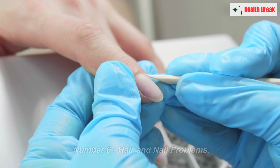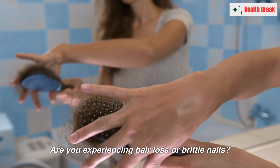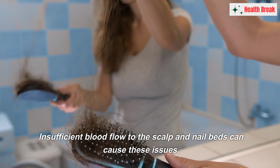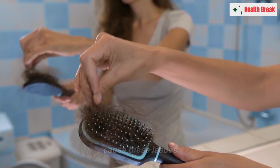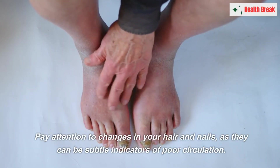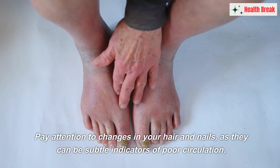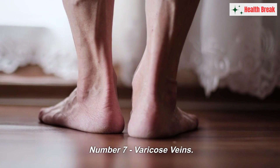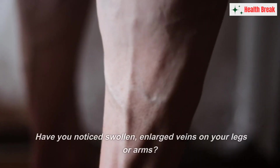Number six: hair and nail problems. Are you experiencing hair loss or brittle nails? Insufficient blood flow to the scalp and nail beds can cause these issues. Pay attention to changes in your hair and nails, as they can be subtle indicators of poor circulation.